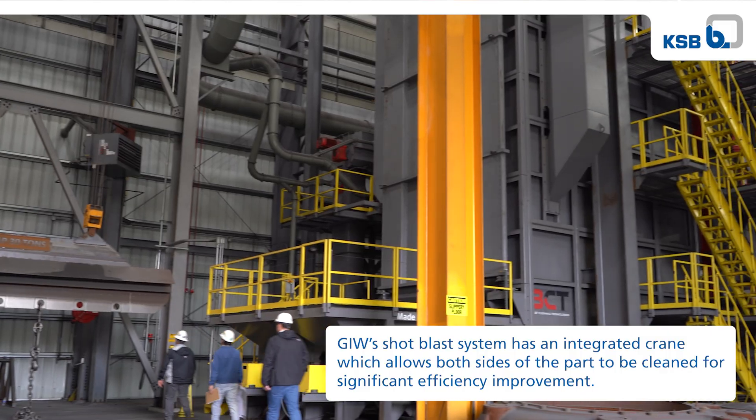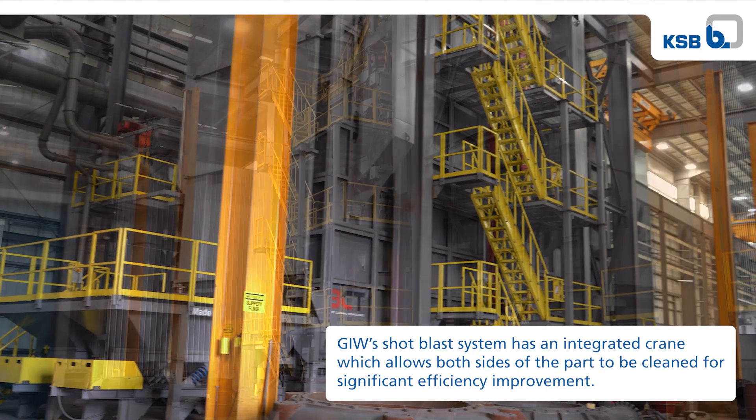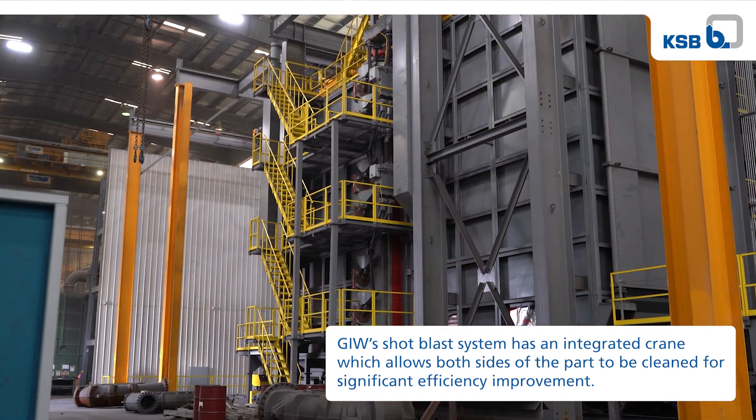We have a new shot blast system, which is a significant improvement in throughput and reduces our setup time. You can actually blast both sides of the part at the same time, so we're looking at a 50% improvement in throughput on just shot blast alone.